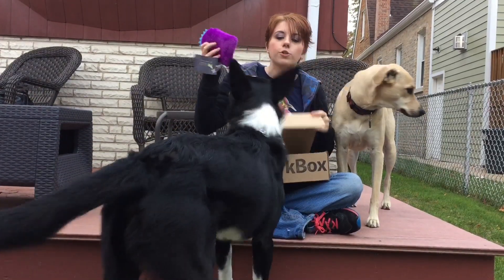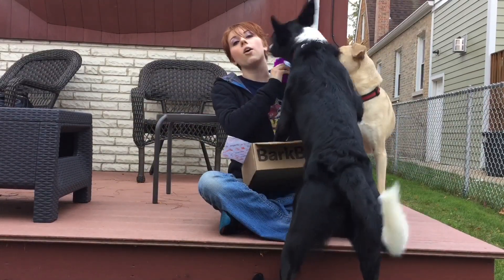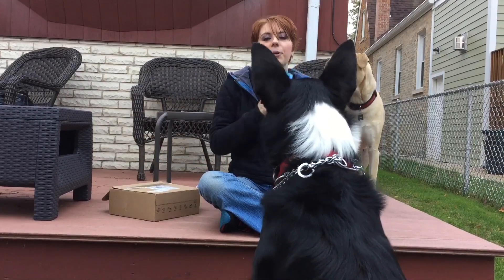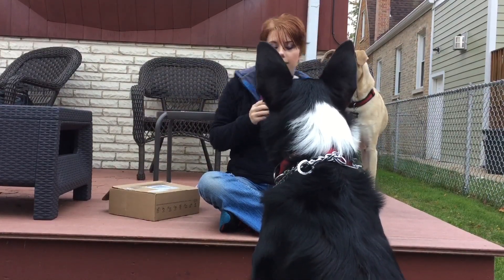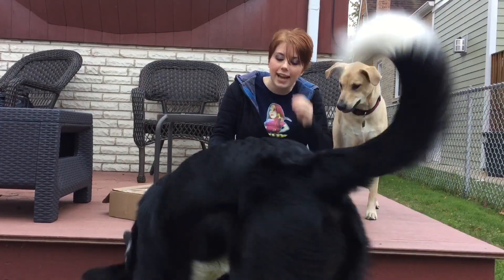And then we have one more toy. Oh, it has a squeak! Everybody stop what you're doing — it has a squeak! Come here. Are you going to catch it? Catch it! Oh, you didn't catch it.